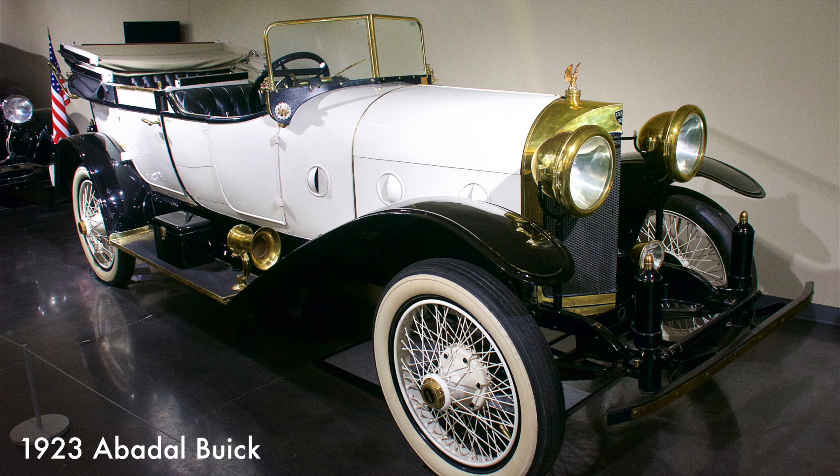This car has a 276 cubic inch straight-six engine and was built in Spain. The Abadal was considered a fast luxury car.